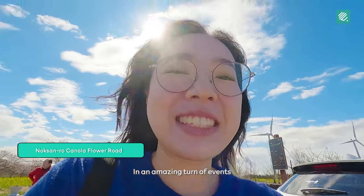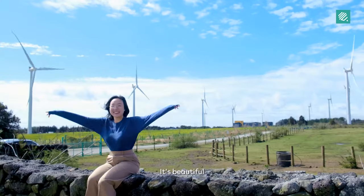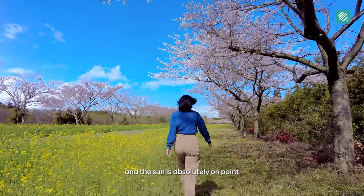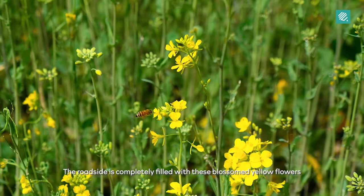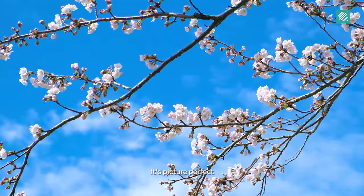In an amazing turn of events, the weather cleared up. And look — it's beautiful! The blue skies and the sun is absolutely on point. The roadside is completely filled with these blossom yellow flowers, and all these trees you see here are actually cherry blossoms. It's picture perfect.